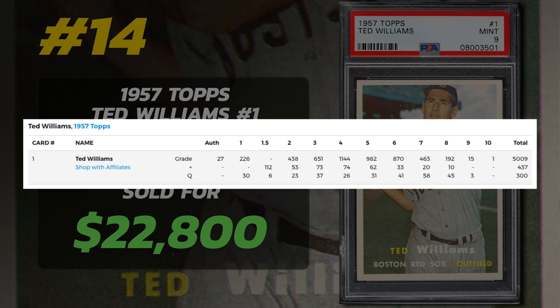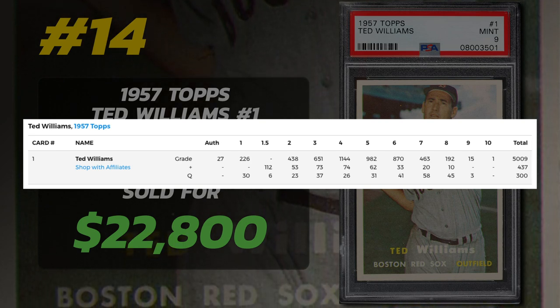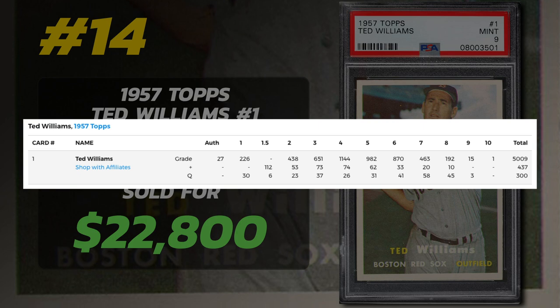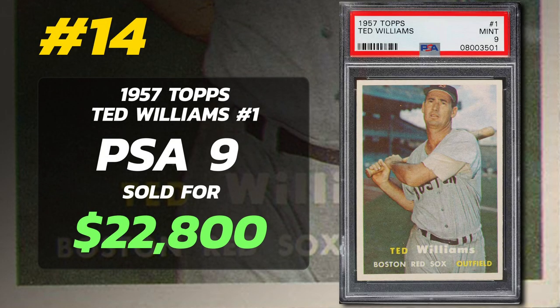PSA has graded 5,746 of the Ted Williams 1957 Topps cards. Only 1 was found to be in Gem Mint Condition and has yet to surface for auction. 15 cards are graded Mint 9 and 192 are graded PSA 8. PSA 8s currently sell for around $3,200, PSA 7s at around $1,300, and you can pick up a PSA 1 example for around $100.